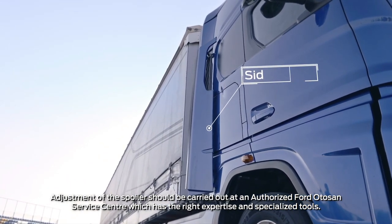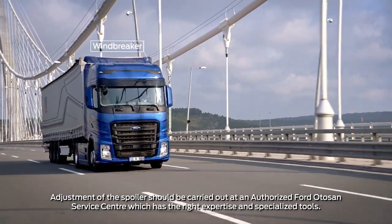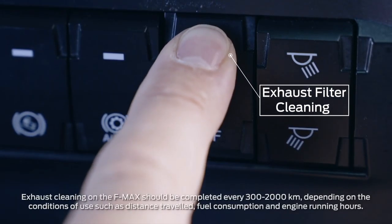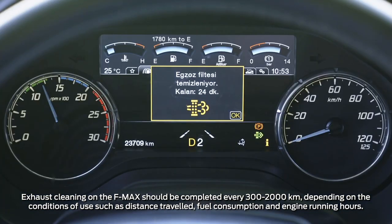The windbreaker is adjusted according to the length of the trailer and provides an increase in fuel economy of up to 10%. Exhaust filter cleaning can be done manually or automatically, and there is no need to stop the vehicle for the procedure.